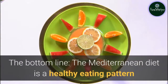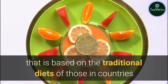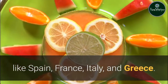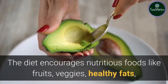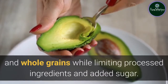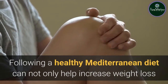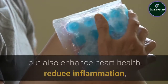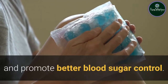The bottom line. The Mediterranean diet is a healthy eating pattern based on the traditional diets of those in countries like Spain, France, Italy, and Greece. The diet encourages nutritious foods like fruits, veggies, healthy fats, and whole grains while limiting processed ingredients and added sugar. Following a healthy Mediterranean diet can not only help increase weight loss but also enhance heart health, reduce inflammation, and promote better blood sugar control.